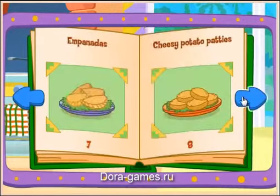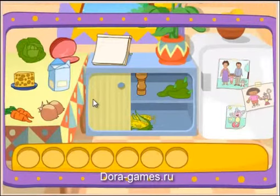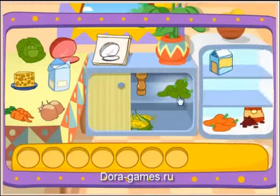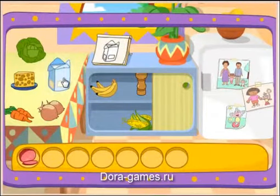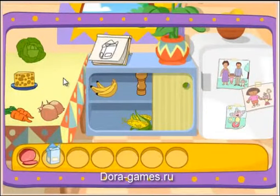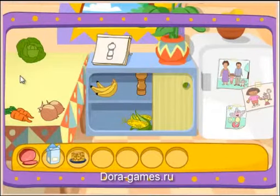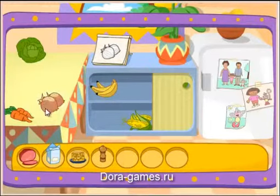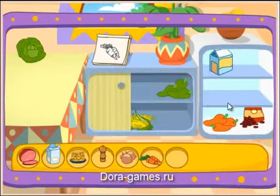Chili chicken stew! Mmm! Yummy, yummy! Do you see these ingredients? Ham! You found it! Flour! There it is! Cheese! Yay! Pepper! That's right! Onions! There it is! Carrot! Great! Let's find another one!